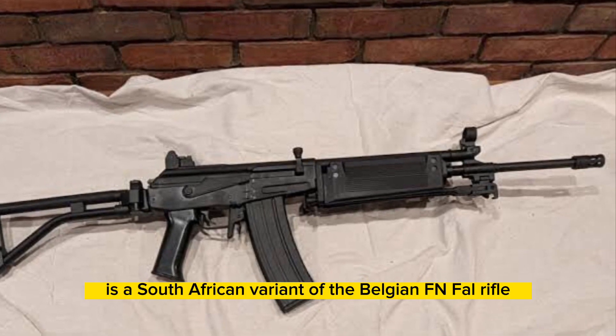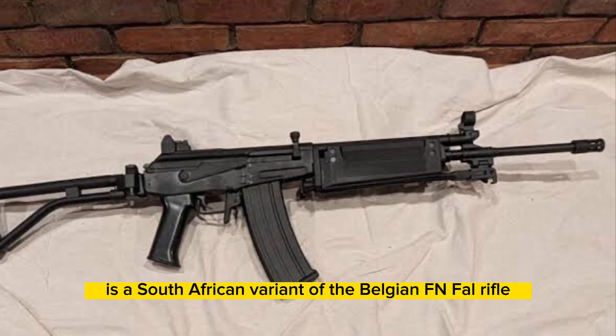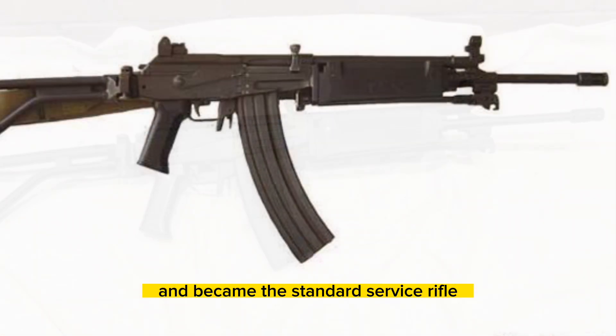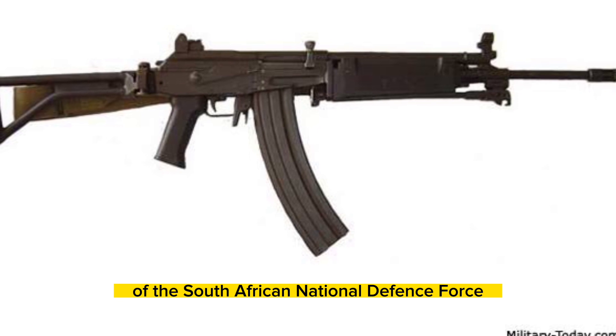The R4 rifle is a South African variant of the Belgian FN FAL rifle. It was developed in the 1980s and became the standard service rifle of the South African National Defense Force.